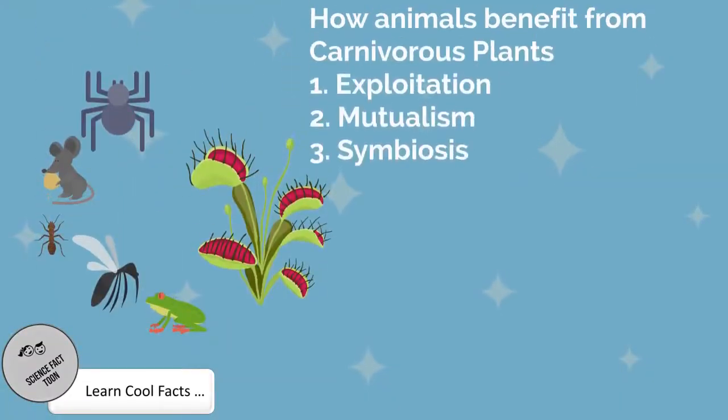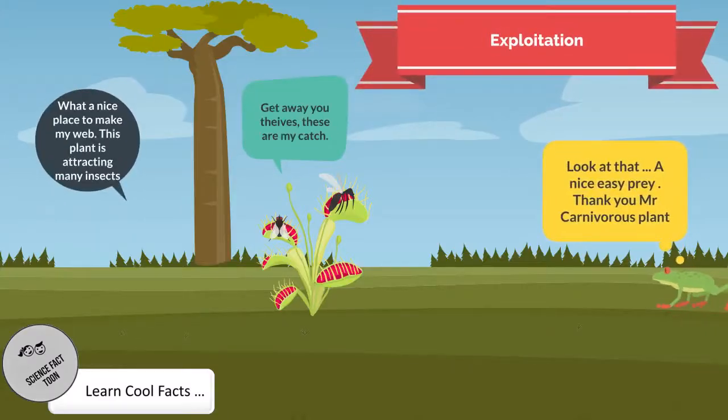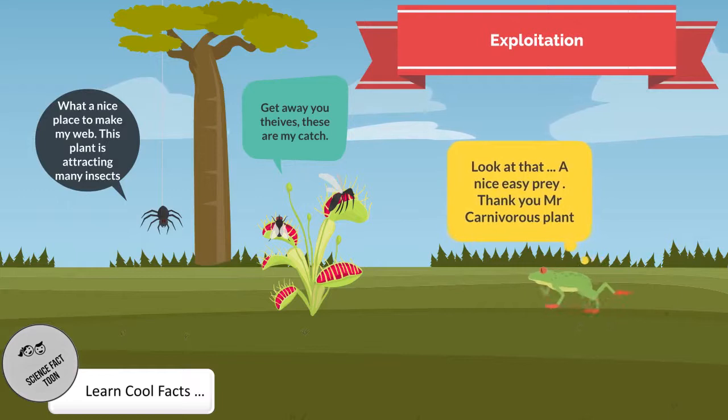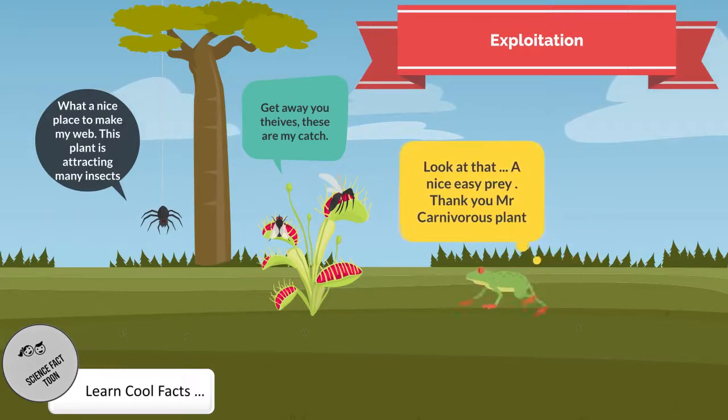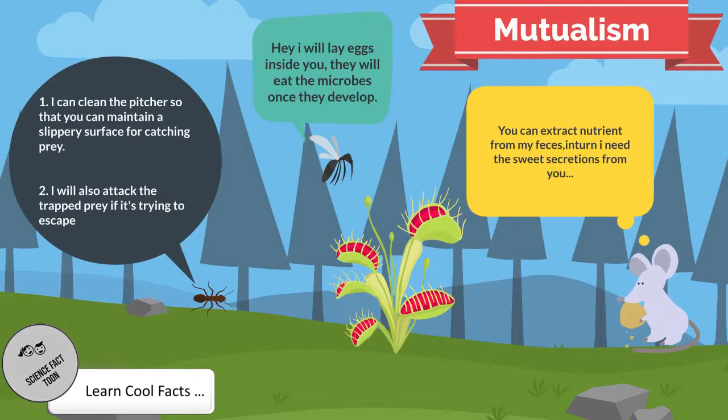There are animals that benefit from carnivorous plants, either by exploitation or through a mutually beneficial symbiotic relation. Exploitation: some tree frogs steal prey found in carnivorous plants, and spiders may build webs near these plants to catch attracted insects. Mutualism: some species of ants clean the pitcher plant so it can maintain its slippery surface for catching prey, and will also attack trapped prey trying to escape. Mosquitoes lay their larvae inside the plant, and the larvae help clean microbes inside. Some rats defecate inside the traps and in turn feed on the sweet secretions from the plant.